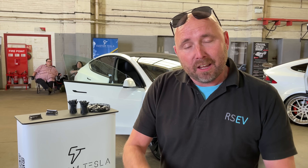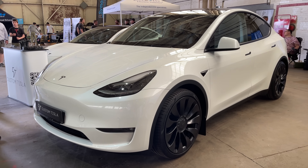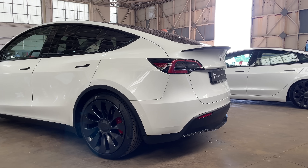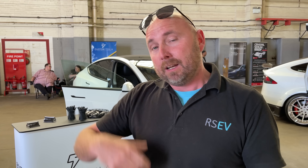Hello everybody, welcome. Richard Simons here. Firstly, let me apologize - this has just been filmed on a phone. I don't have my camera gear with me, but I want to make the most of this opportunity because behind me here is a Tesla Model Y made from the Berlin factory. We don't even get the Tesla Model Y Performance in the UK, and this is the performance as well.